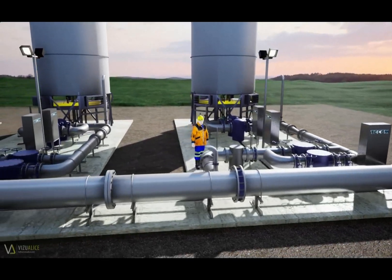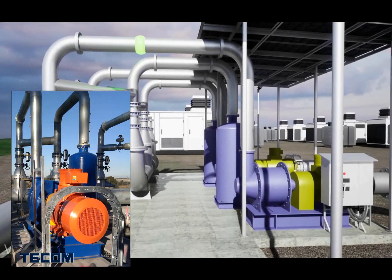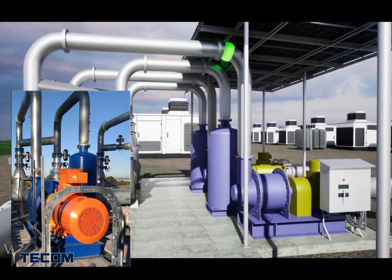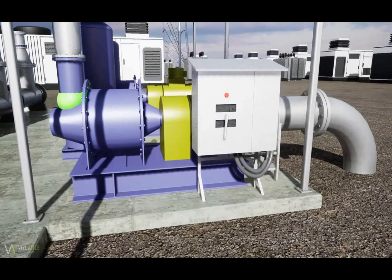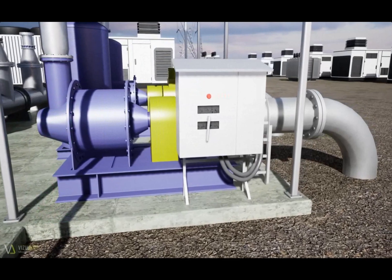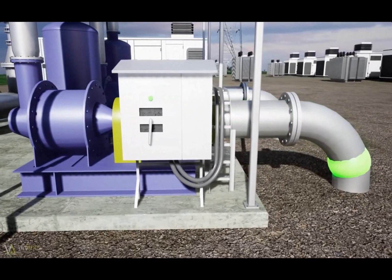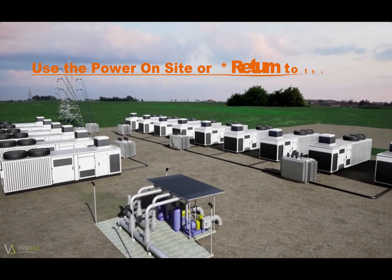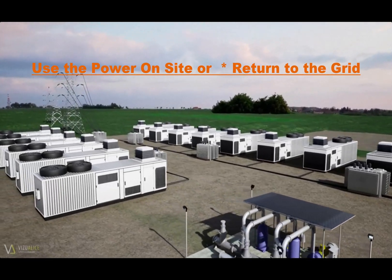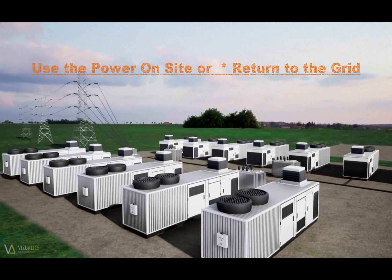Many coal mines around the world are opting to use recovered gas as a fuel for power generation using gas engines. The subsequent electricity generated can be used around the mine's infrastructure to reduce costs, or returned to the grid as another source of revenue. The heat created from exhaust externals can also be used to heat water or air in cooler regions, all of which drives running costs down, minimizes methane emissions, and increases profit.